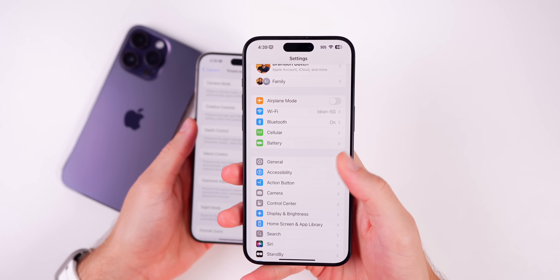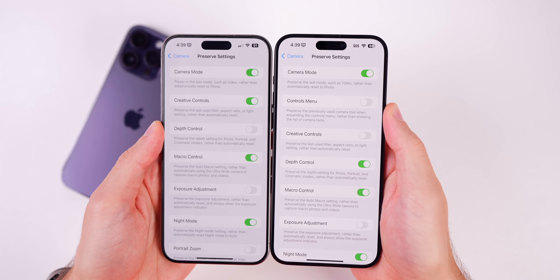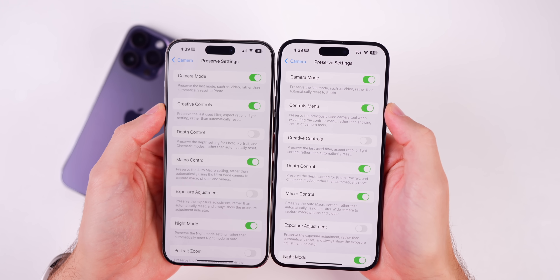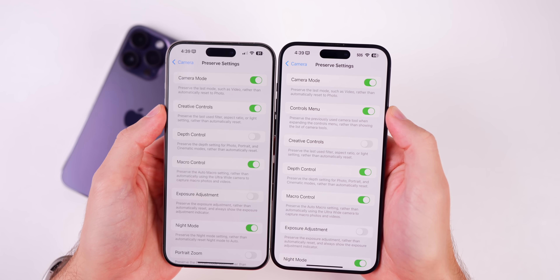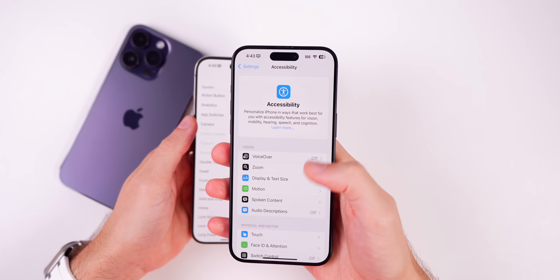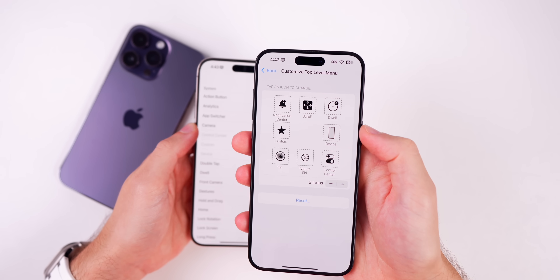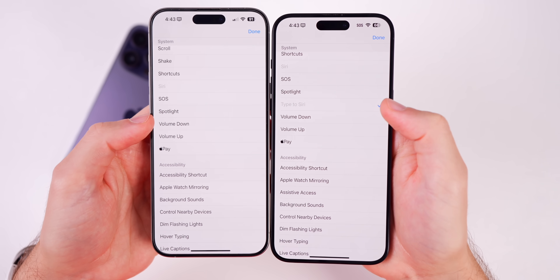In Settings > Camera > Preserve Settings, there's a new toggle called 'Controls Menu,' which preserves the previously used camera tool when expanding the controls menu rather than showing the full list of camera tools. Also, in Accessibility > Touch > AssistiveTouch > Top Level Menu, there's a new option for 'Type to Siri' — that was not present in Beta 3.